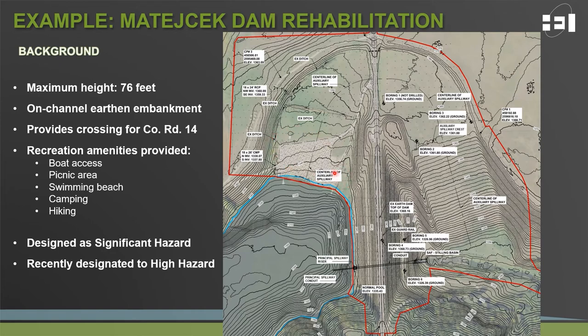Further west off the screen, there are facilities including bathrooms, storm shelters, and camping facilities. It's important to note that Matachek Dam was actually designed as a significant hazard structure and was recently redesignated to a high hazard dam.